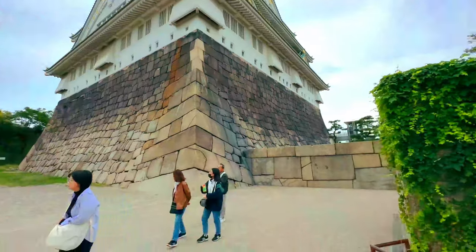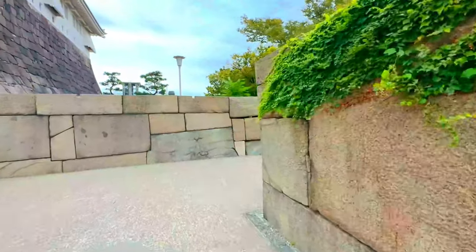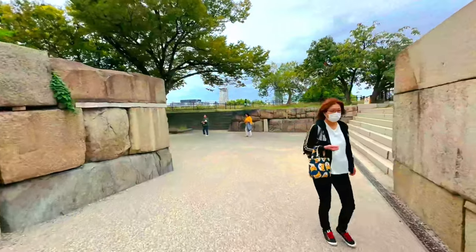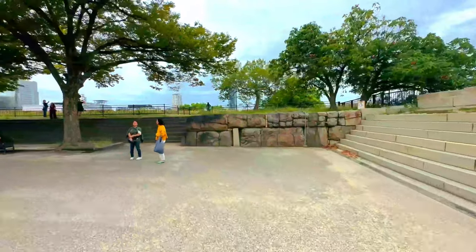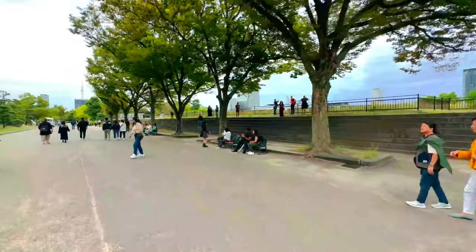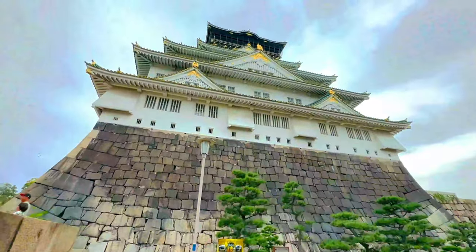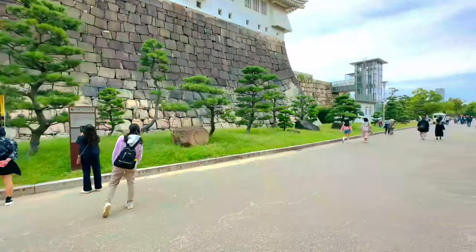In autumn, the park's foliage transforms into a vibrant palette of red, orange, and yellow. For a unique perspective, visitors can take a boat ride in the moat surrounding the castle. These boat tours provide an up-close view of the castle's impressive stone walls and fortifications. Osaka Castle is a must-visit destination for anyone traveling to Osaka, as its historical significance, stunning architecture, and beautiful surroundings make it a highlight of the city.